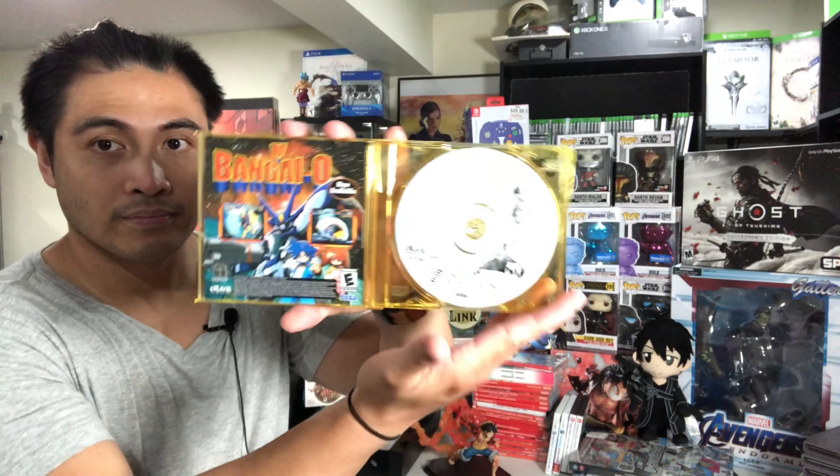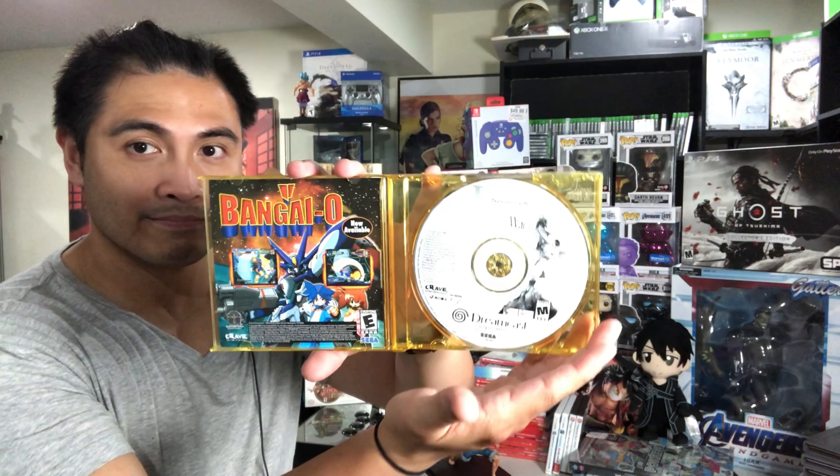We do have a store in the state that I live in called Half Price Books, and I was able to get two games from there. One is Records of Lotus War for the Dreamcast — it doesn't come in its original case, unfortunately it's a yellow case, but it does come with its original manual and the game itself. I got that one for $14.99. Dreamcast games are really hard to find nowadays, so you kind of have to get what you find as soon as possible.